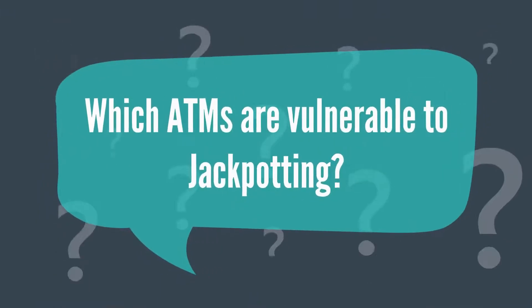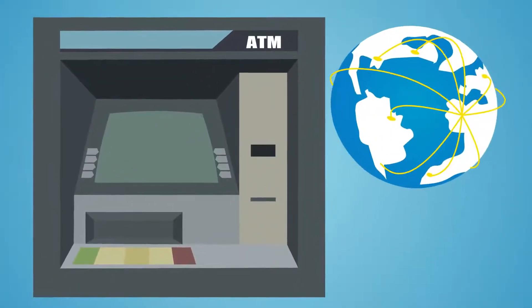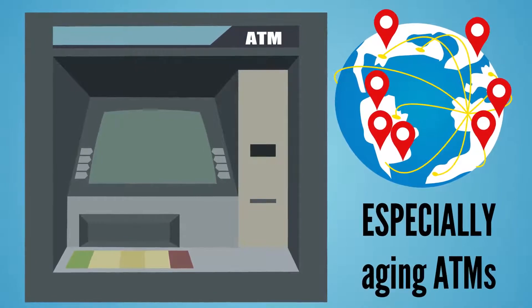Which ATMs are vulnerable to jackpotting? ATMs from across the globe, from every manufacturer, especially aging ATMs.